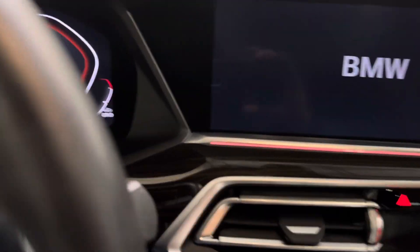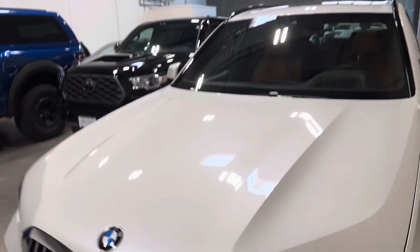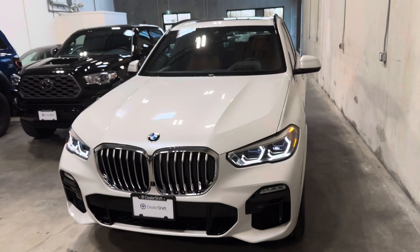Again, just an extremely well-kept example. Any questions on this one, please do not hesitate to reach out — give us a call or shoot us an email. This is the 2019 BMW X5.